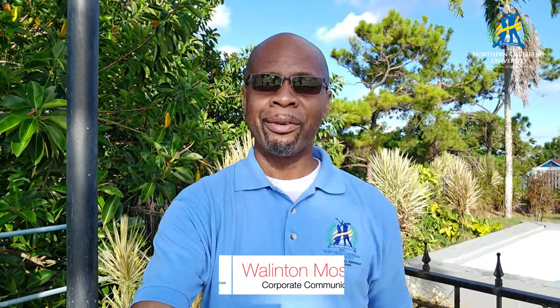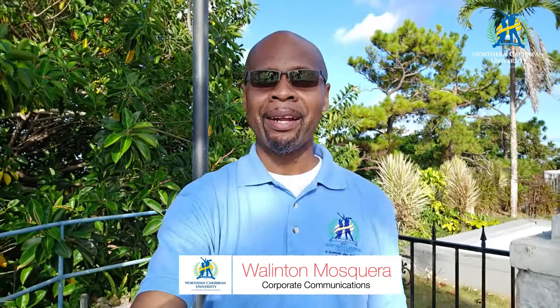Hello friends of Northern Caribbean University, I am Wellington Mosquera and for me it's a real privilege to be here today again to show you the progress that is happening on the main campus in Mandeville, Manchester, Jamaica.